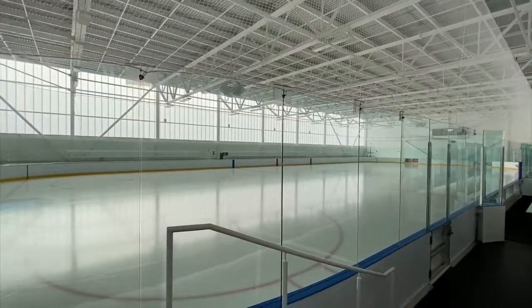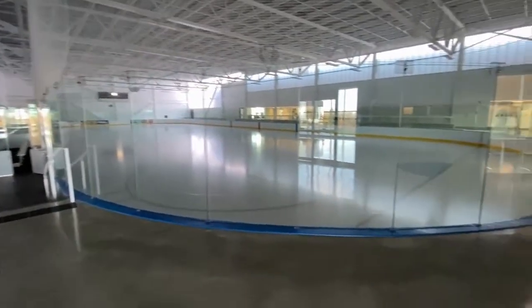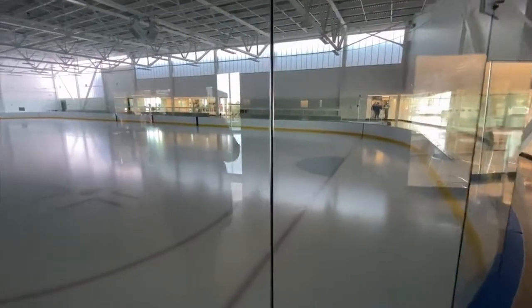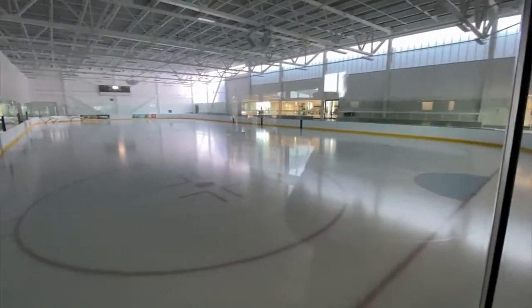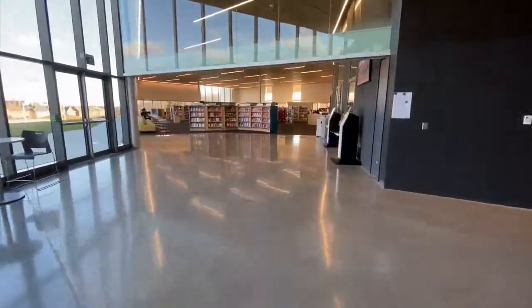There are also two ice rinks and they are both spacious and very bright. Public skates are already happening and you can check the My Milton app for drop-in skate times. If you don't have the app, I'll put a link to that video I did about the My Milton app here.